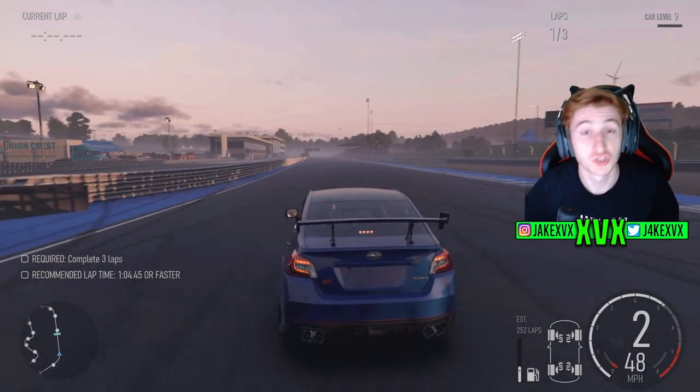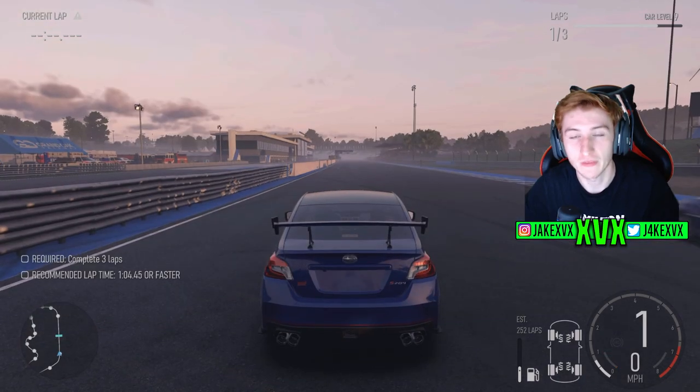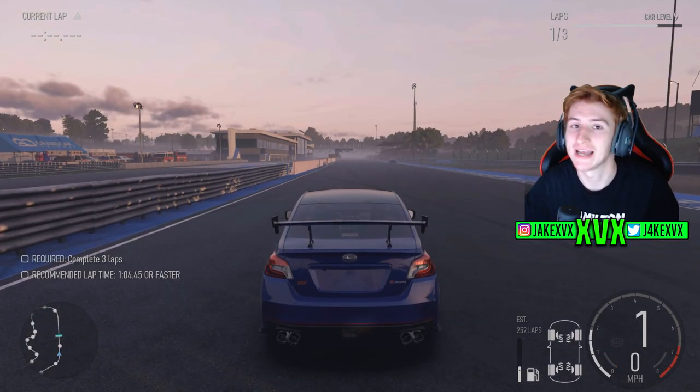Finally we have the Subaru. This Subaru can be compared stock to fully upgraded with the race exhaust, air filter, and race transmission.